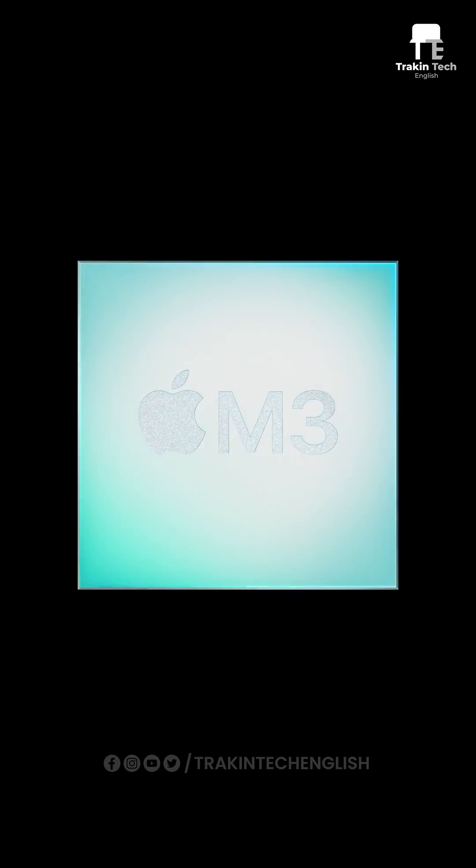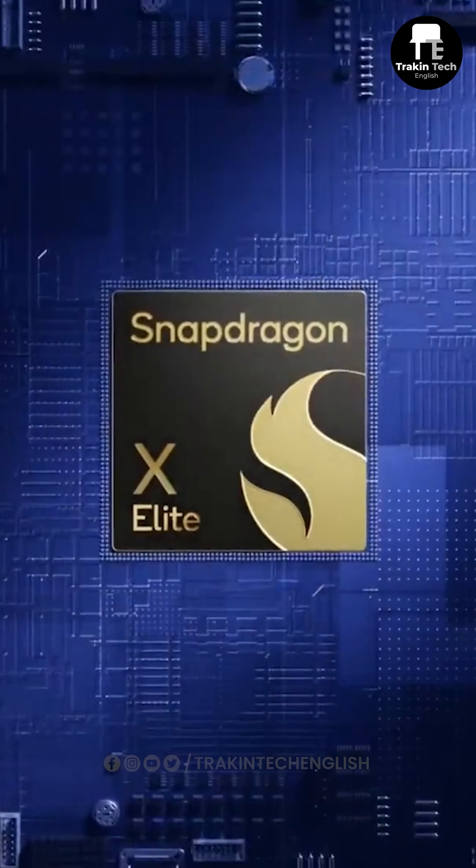Your next laptop could be powered by an ARM-based CPU. But will it be the new Apple M3 or the Snapdragon X Elite?